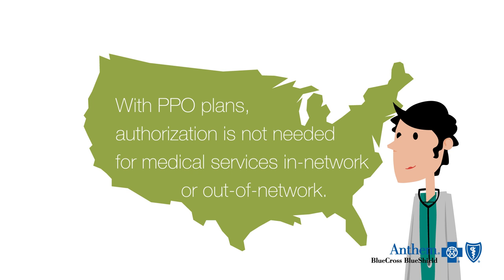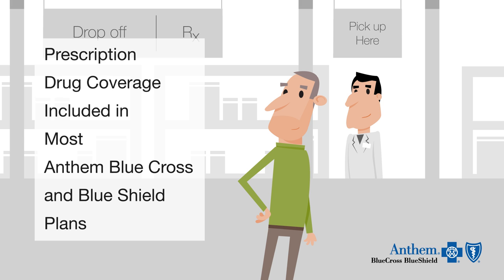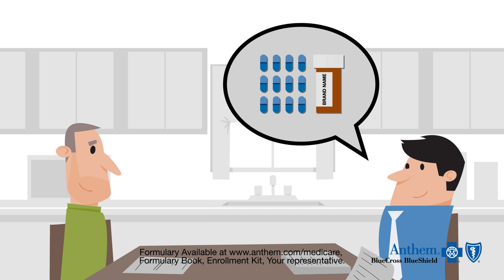With PPO plans, authorization is not needed for medical services in-network or out-of-network. Most Anthem Blue Cross and Blue Shield plans offer prescription drug coverage, and in some regions we have a network of preferred pharmacies that offer discounted drug rates. Your representative will review your medications with you.